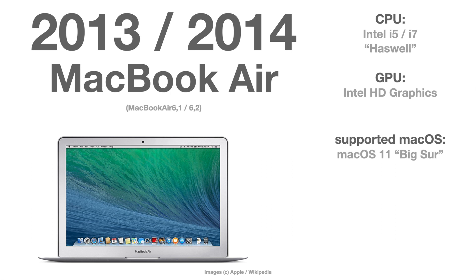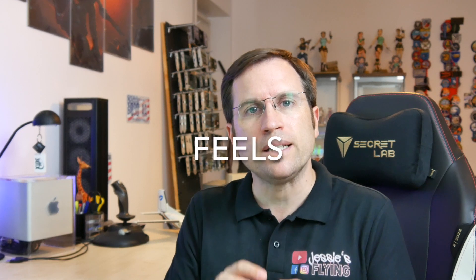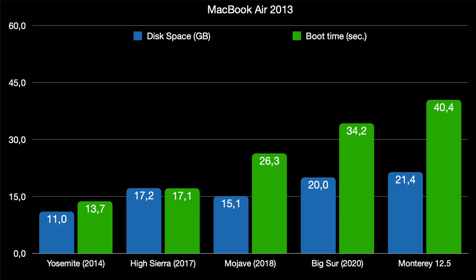Starting with the MacBook Air from 2013 and macOS 10.10 Yosemite: it only took 14 seconds from switching on until you could log in. With macOS High Sierra this increased to 17 seconds, Mojave was 26 seconds, Big Sur took 34 seconds, and Monterey 40 seconds. In my opinion this is the most important thing — it feels slow and old because it takes so long to boot. But you'll see later in the benchmarks there's nearly no difference in sheer performance between the different macOS versions.